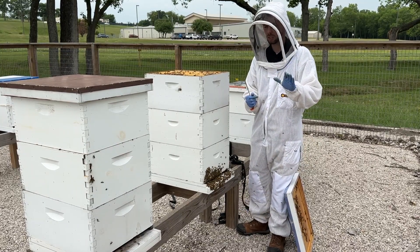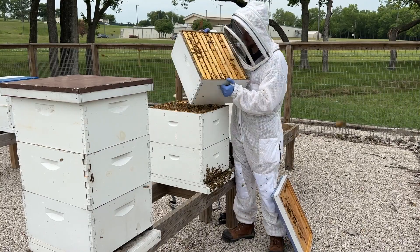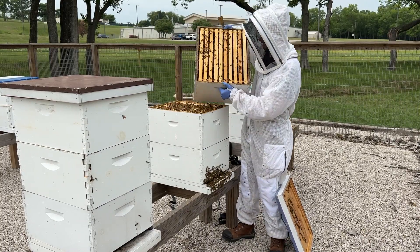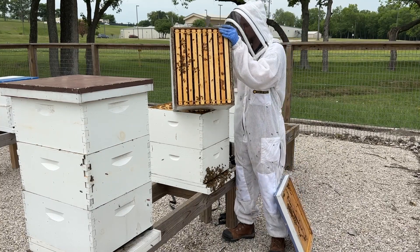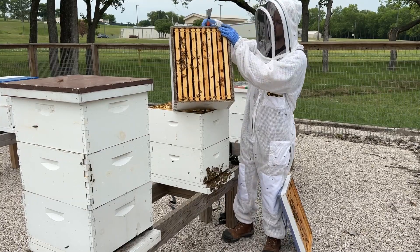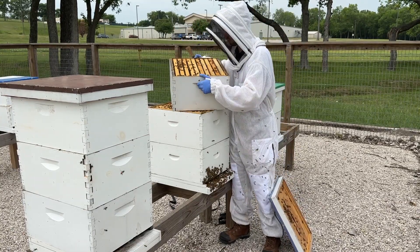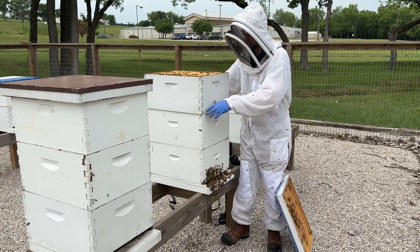Sometimes a lot of excess bees on the front is an indicator that it's time to add another box — not always, don't rely on that exclusively, but it's an indicator. Looking at this top box, it's pretty much completely full of bees, and the box underneath it is completely full of bees too. So in this situation, I'm going to add a fourth box.